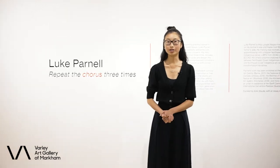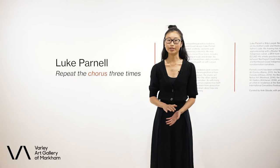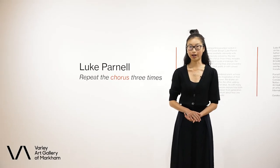Hi everyone, welcome back to Beyond the Varley. My name is Natalie and today we're here in Luke Parnell's exhibition, Repeat the Chorus Three Times, here at the Varley Art Gallery.